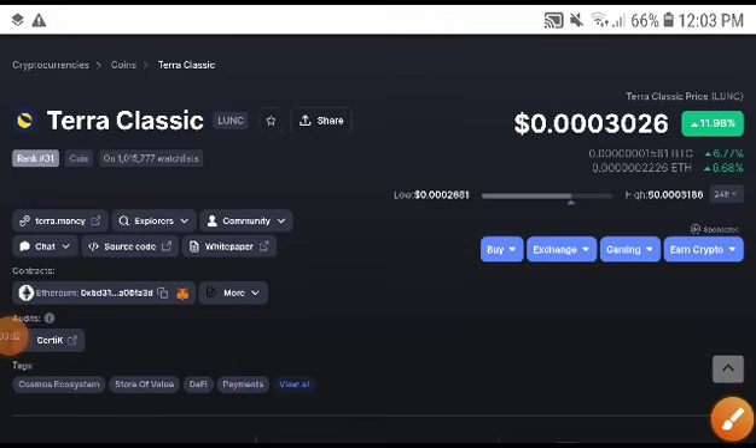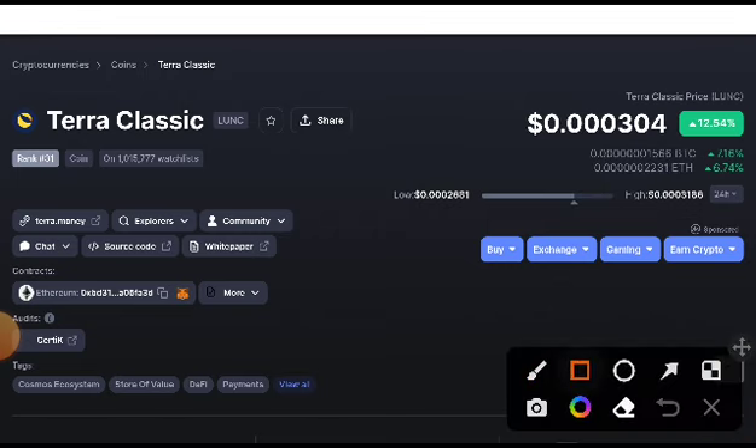Today we are talking about Lona Classic coin — what will be the next move? Before starting this video, if you are new to the channel, make sure to subscribe. If you want to join my premium Telegram group, check out the description and join my premium signal group — the link is available in the video description.